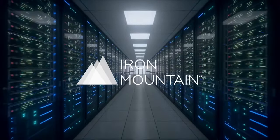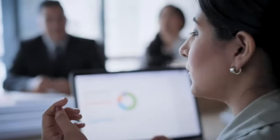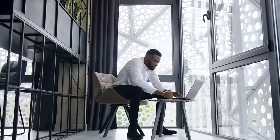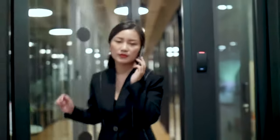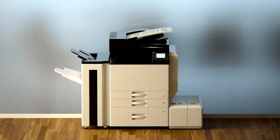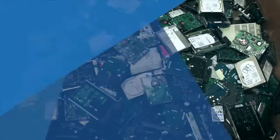Secure data disposition is critical in today's business environment. There's simply too much at stake to handle retired devices and the data they contain poorly. The problem is, disposing of retired technology assets like mobile devices, laptops, printers, scanners and servers, let alone decommissioning data centers, is a major headache.